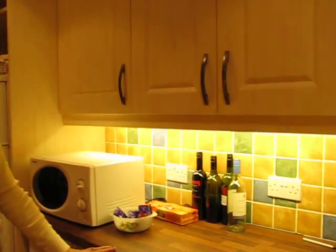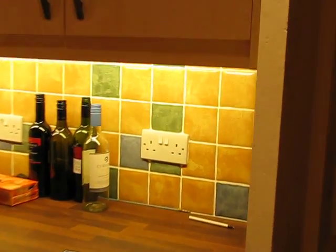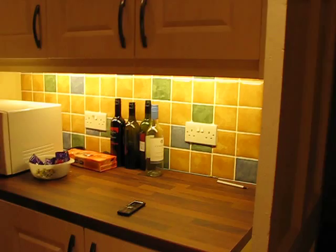Nice cupboards and all. And you'll notice the nice little feature of the under-thingy lighting. And the nice new tiles.